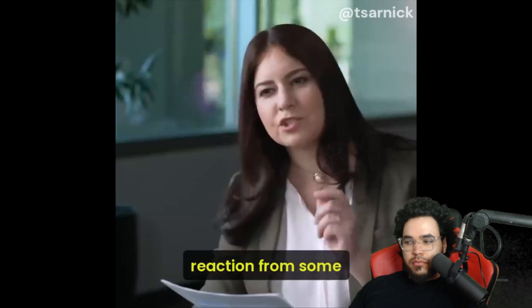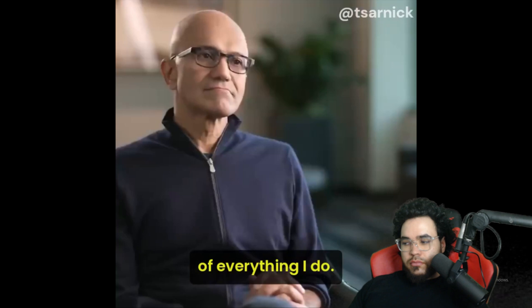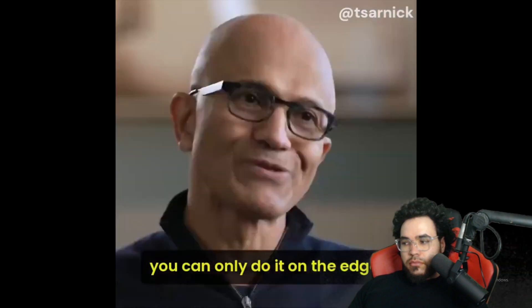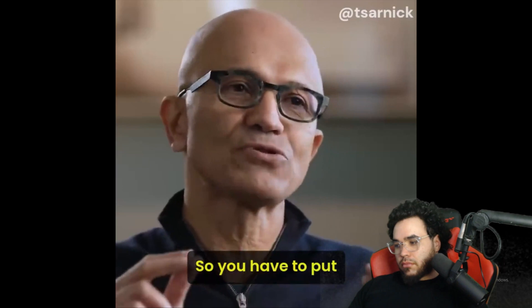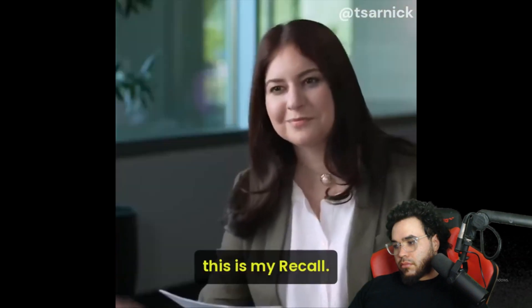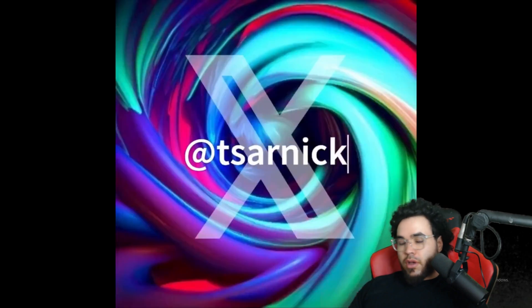There could be a reaction from some people that this is pretty creepy — Microsoft is taking screenshots of everything I do. That's why you can only do it on the edge. This is my computer, this is my Recall, and it's all being done locally.